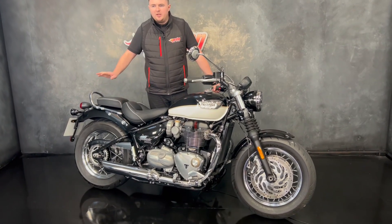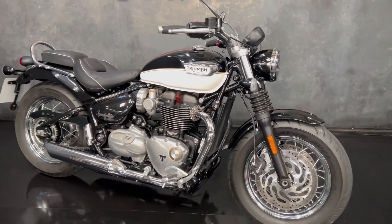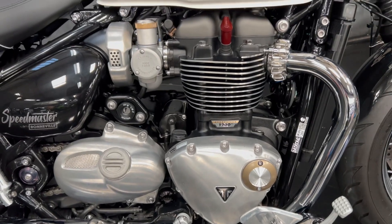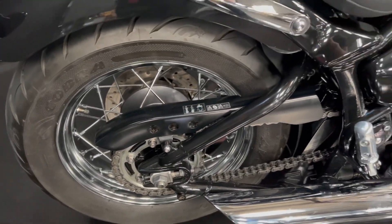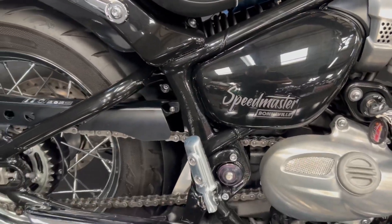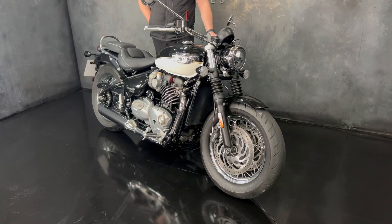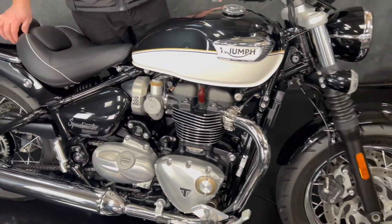Hi guys, it's Dylan at Jordan Bikes, and today we have for sale this Triumph Speedmaster 1200. This one is a super clean example — it is the new model, so it's the 1200. These have super comfortable, big, plush leather seats on them. It's a 2021 bike on a 71 plate.